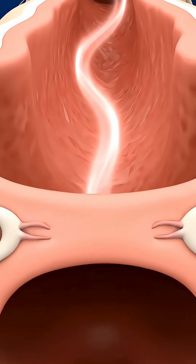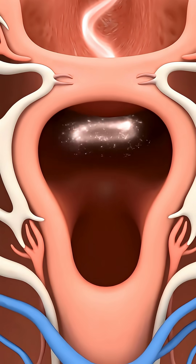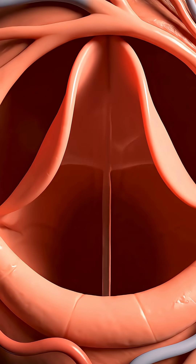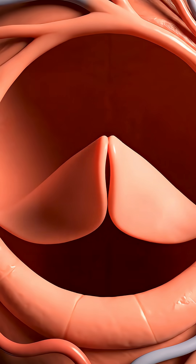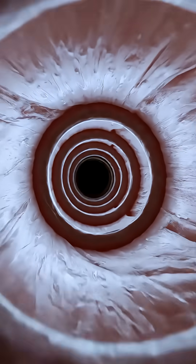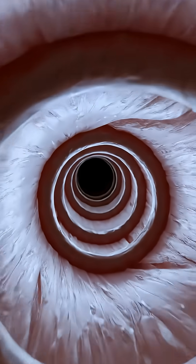Conditioned air moves deeper, guided by anatomy. A flexible flap protects the airway when you swallow. Cartilage rings keep the windpipe patent and stable.